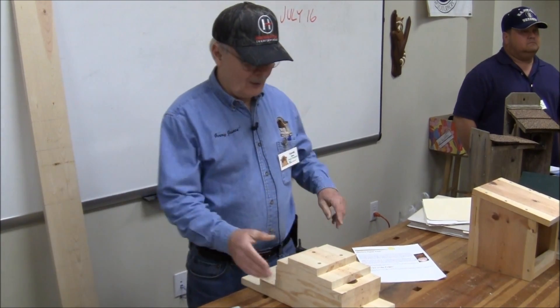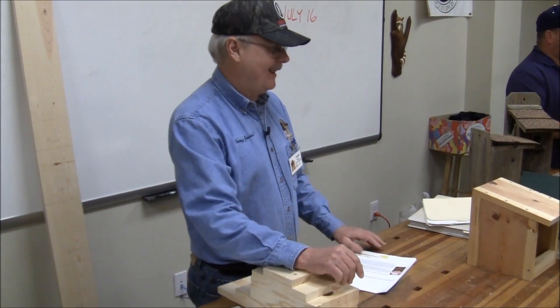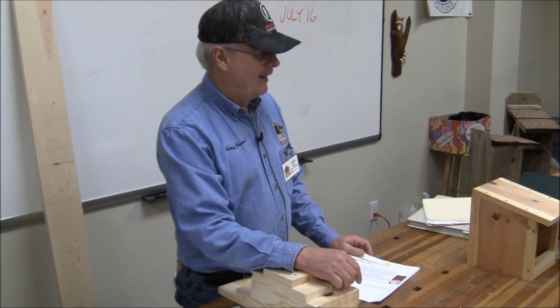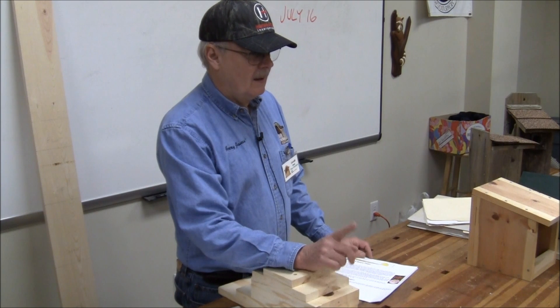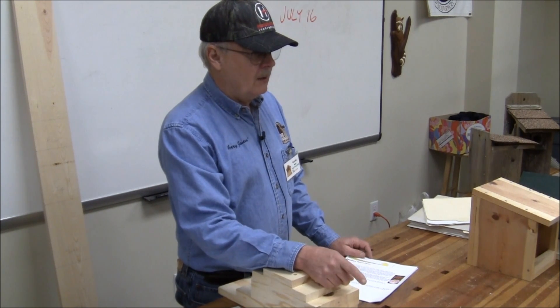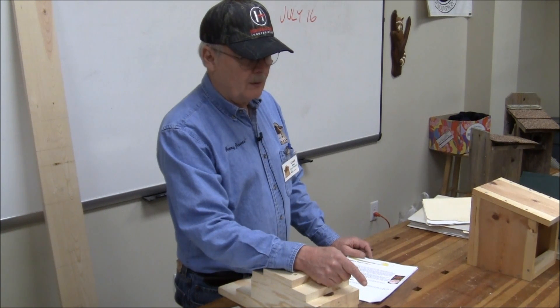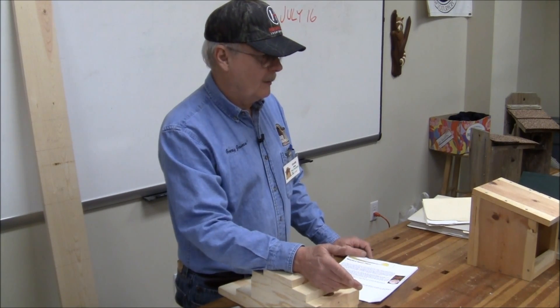I don't think the birds care if it's Chinese cedar. You can get a birdhouse out of a fence slat for $2.50. You get about $8 out of a cedar board. A 1x8x8 cedar board at Lowe's is $13.50 — I priced it yesterday. So, how badly do you want a cedar birdhouse?